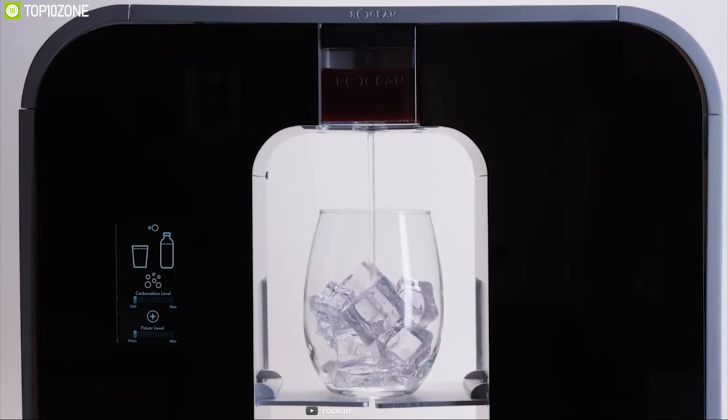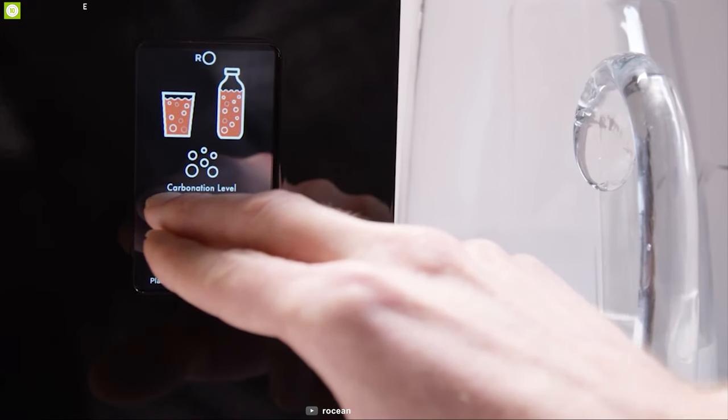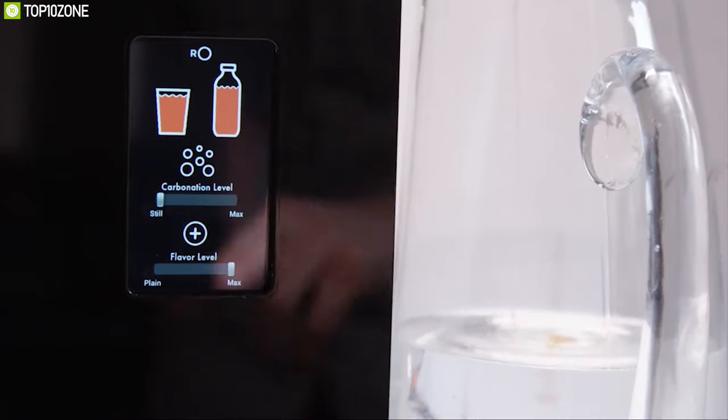This water maker learns from your drinking habits and enhances your total drinking experience. You can also add unique tastes to your water using the recyclable R-pods.